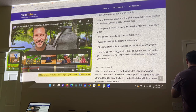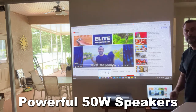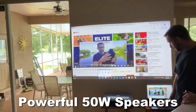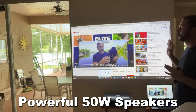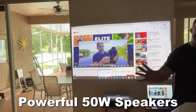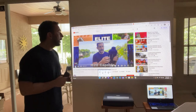Now on top of all that, the sound quality — and I know this looks superimposed, but it's not — the sound quality is great. Deep bass. It's got a sound bar right here projecting at the audience. I've never heard anything quite this good from a projector.